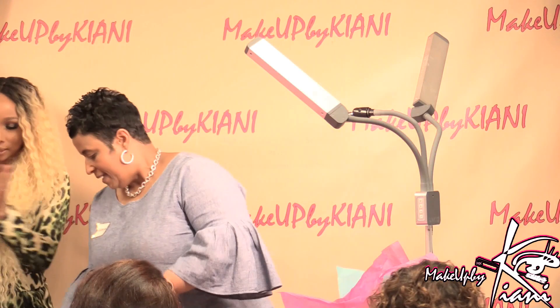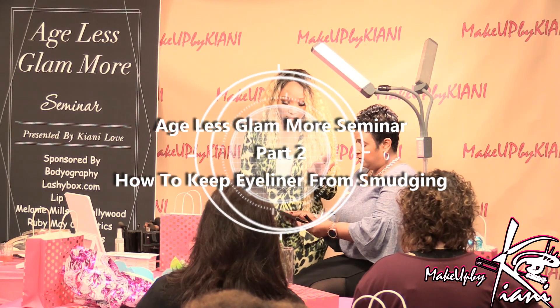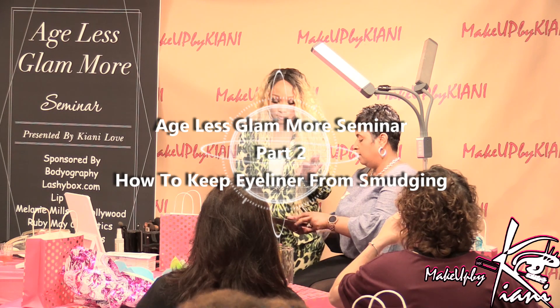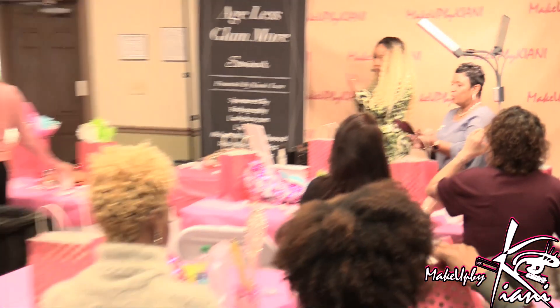Without further ado, let's go ahead and kick off the series. You guys received a 15-palette eyeshadow unit from Ruby May — big thanks to Ruby May for sponsoring it.